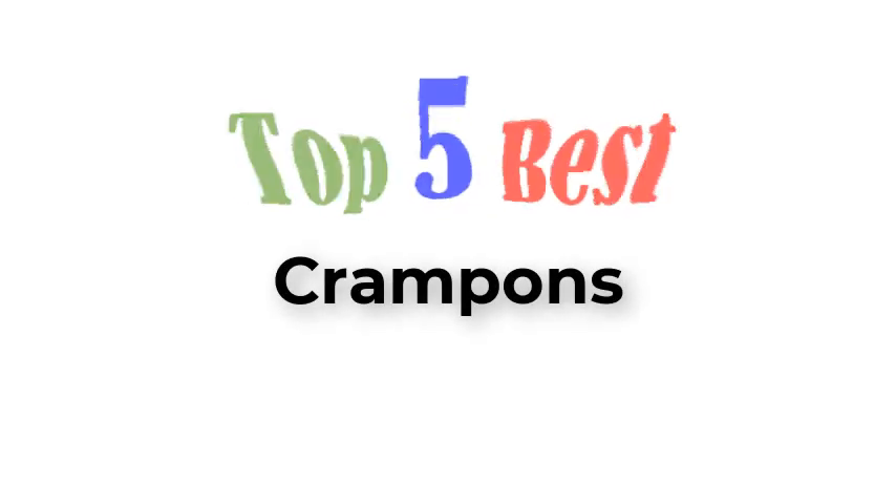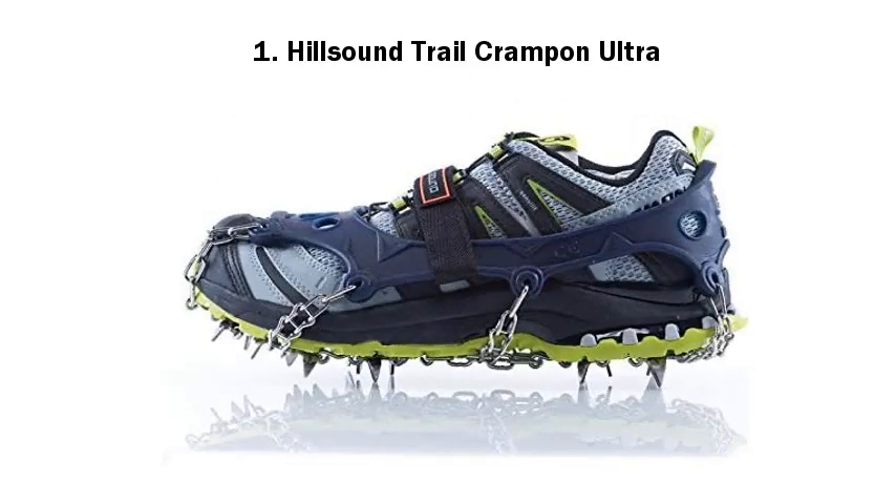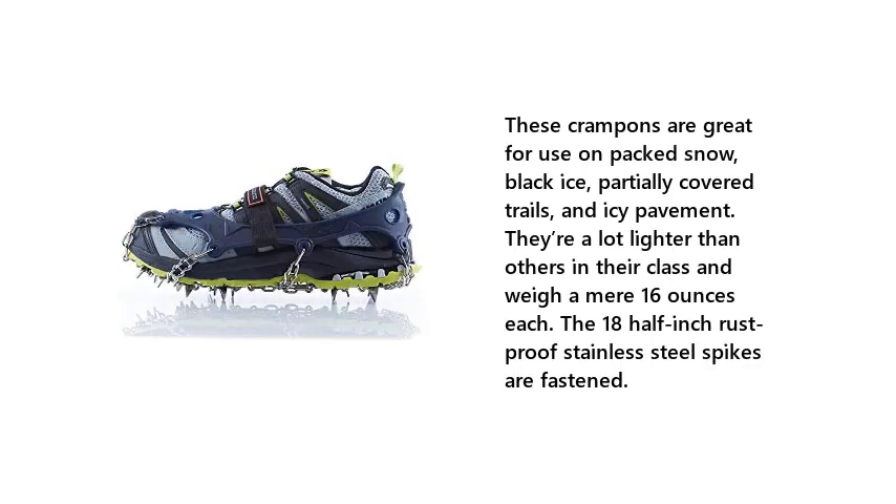Top 5 Best Crampons. Number 1: Hill Sound Trail Crampon Ultra. These crampons are great for use on packed snow, black ice, partially covered trails, and icy pavement. They're a lot lighter than others in their class and weigh a mere 16 ounces each. The 18½ inch rustproof stainless steel spikes are fastened.